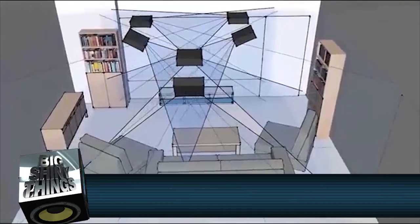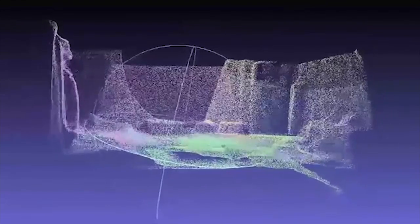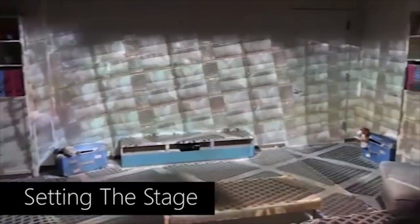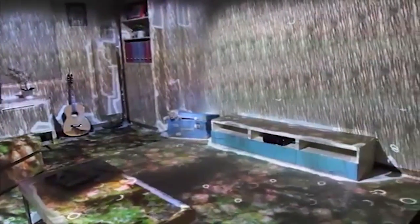By using a series of sensors, they're able to determine depth information about all the objects in the room, so that it knows the couch is a natural obstacle and the bookshelf sticks out a foot and a half. Projectors on the ceiling then work together to coat the entire space with imagery, which the Kinect sensors let you interact with by determining the position of your body at all times.